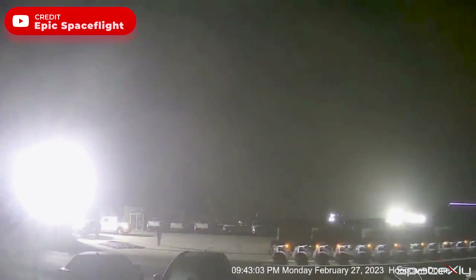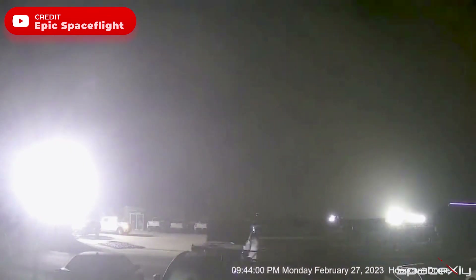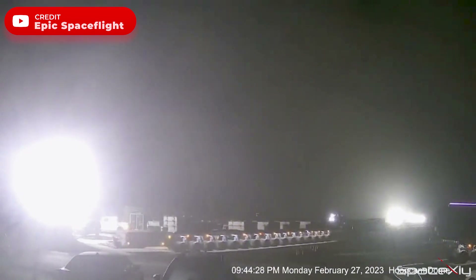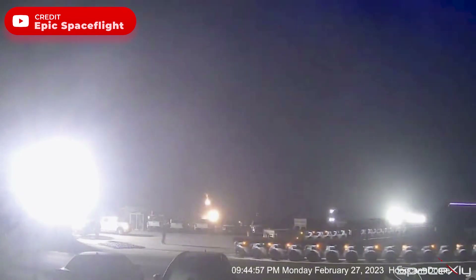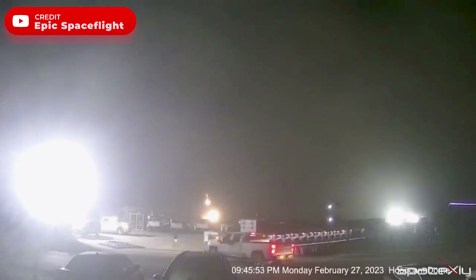Later at night, two SPMTs arrived at the launch site to take the ship back to the production site. It's been a while since Elon talked about the Starship orbital flight. It would be nice to hear some updates from him or SpaceX about a possible date for the launch.